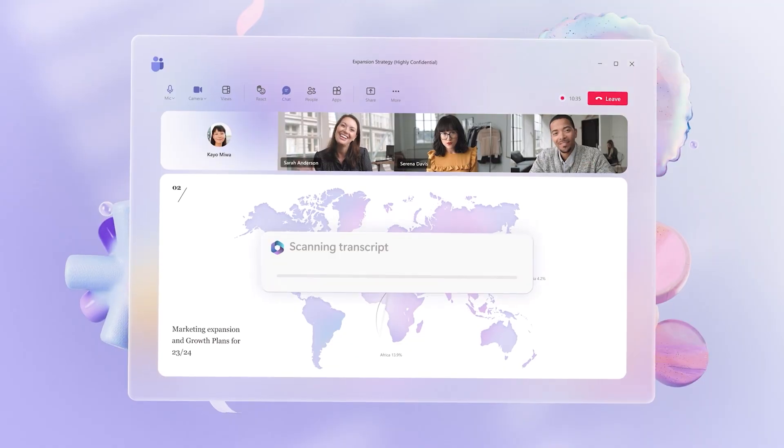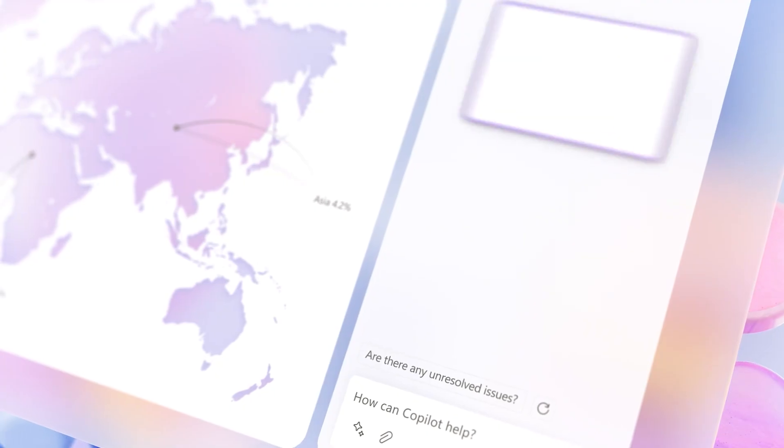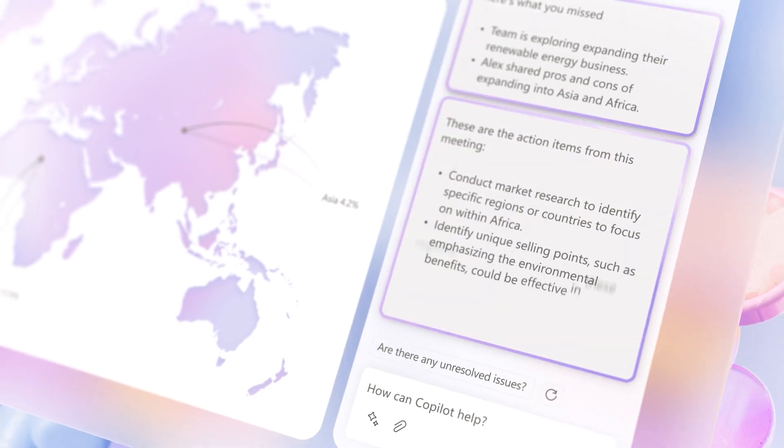Finally, when it's time for a meeting in Teams, Co-Pilot is there too. It can summarize discussions and list action items so you never miss a detail.